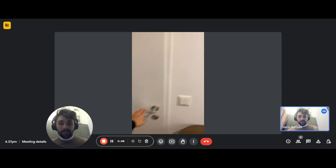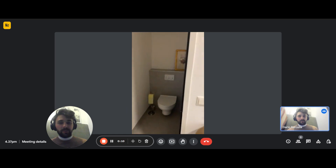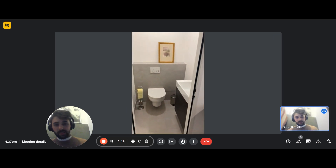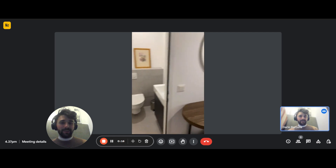We have the entrance door and hallway. On the left, there's a toilet — just a toilet and sink in the cabinet.